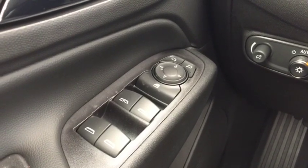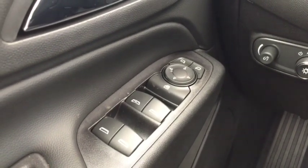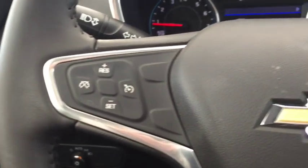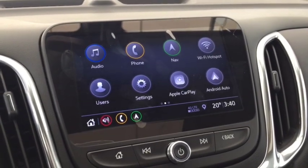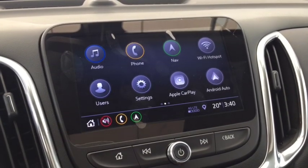Some product features include power adjustable mirrors, power windows, cruise control, voice command, Bluetooth, rear view camera and sensors, navigation, OnStar, and Apple CarPlay or Android Auto.